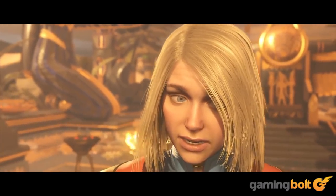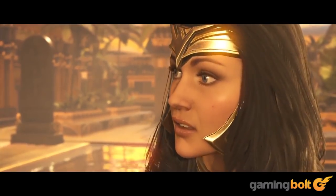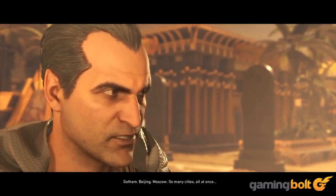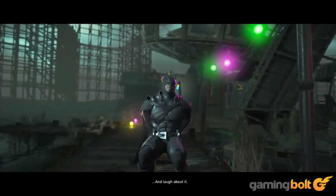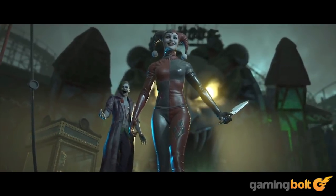Injustice 2: Though the all-round quality of facial animation in Injustice 2 is excellent, special attention was paid to the female fighters — especially Supergirl and Harley Quinn. Along with implementing more symmetrical features and lighting to soften expressions, makeup techniques were also applied to make the women look all the more realistic. The results are undeniably amazing.